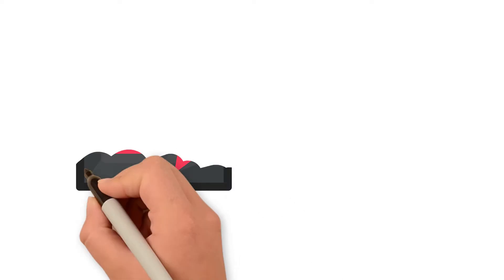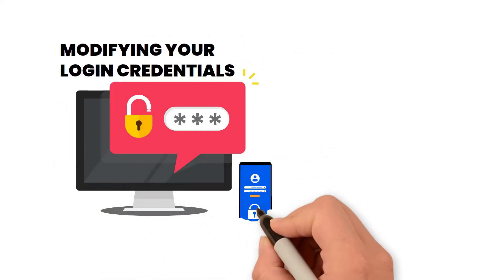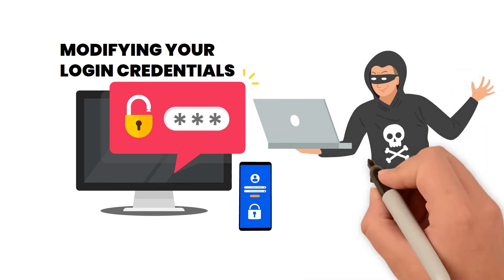The first signal is the change of password unexpectedly. Modifying your login credentials is something a cheater may do to prevent their spouse from discovering their activities.